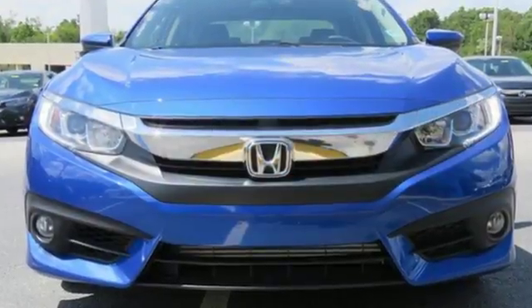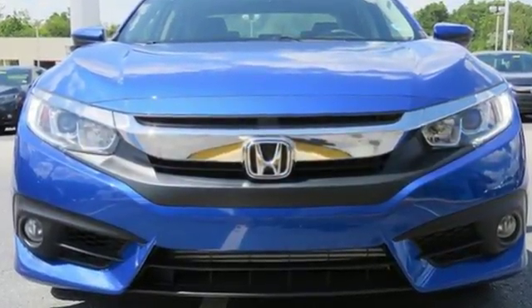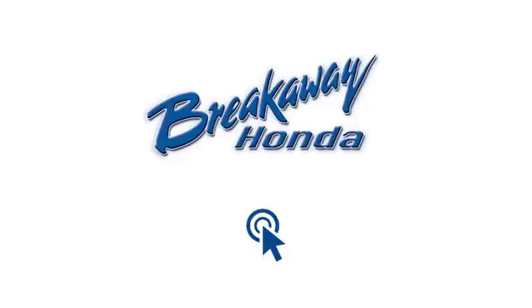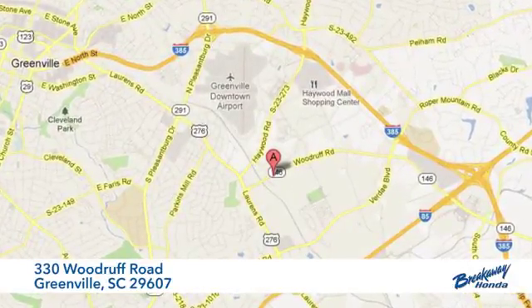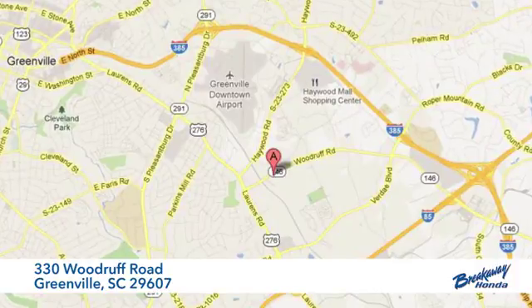Climb inside this overachieving Honda Civic. Drive yours home today. Call, click, or stop in today. We're conveniently located at 330 Woodruff Road in Greenville, South Carolina.